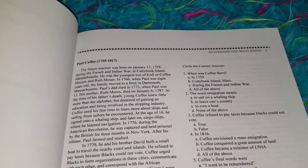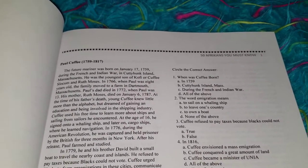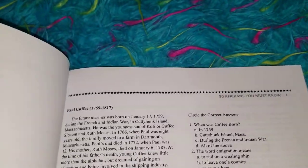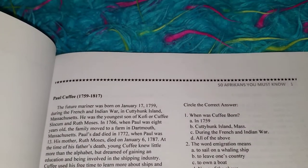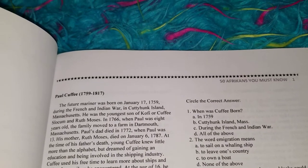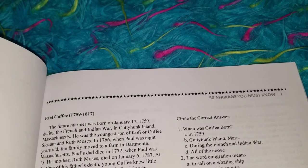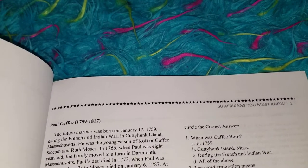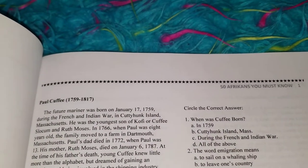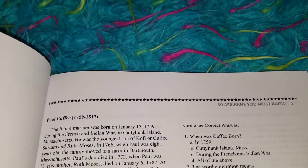Now let's go to the questions. When I have him read the question, I have him underline the important information in the questions. For example, number one — I would have him underline the word 'born' because he needs to focus on the date in which he was born or where he was born. Because they use the word 'when,' it should be focused on a date. If it said 'where,' it should be focused on a place.